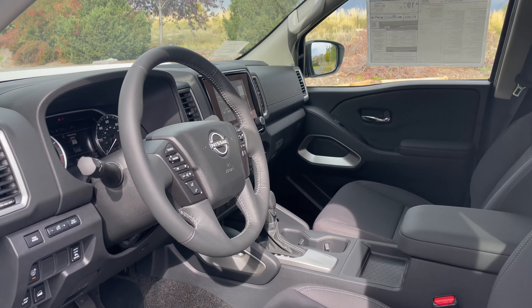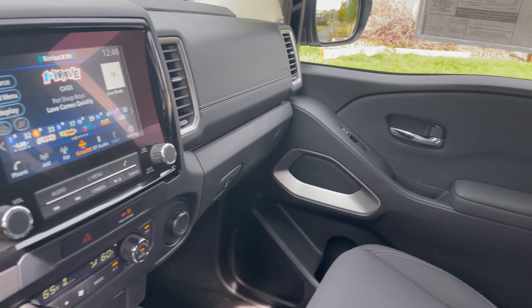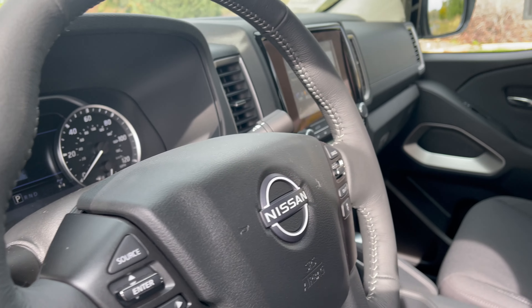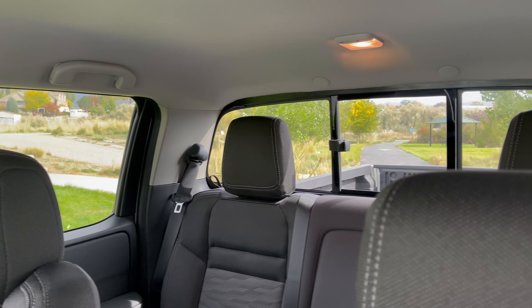There is not a smoother riding, quieter truck on the market. Leather wrapped steering wheel, blind spot warning, forward collision warning — and this truck isn't even fully loaded.